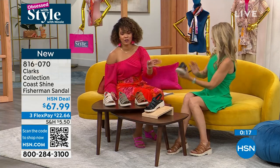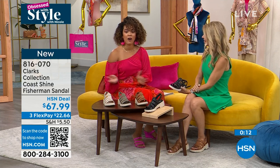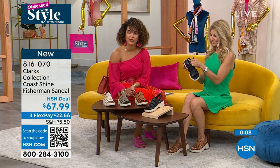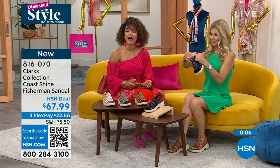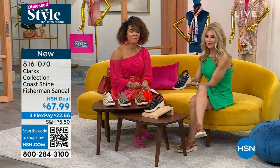So four colors to choose from — the black, the tan, the light olive, and the sand. Half size available, whole size 10, 11, and 12, medium or wide width. Brand new — you're the first one that will get it home for $20 and some change utilizing that flex pay. Those are interest-free payments, by the way, on your card. 816-070 is the item number.